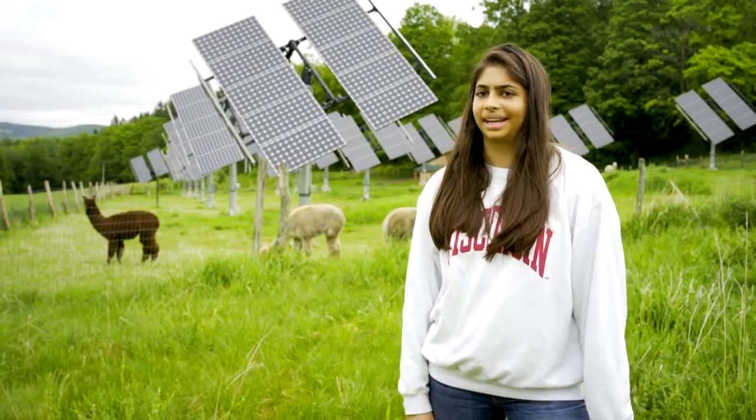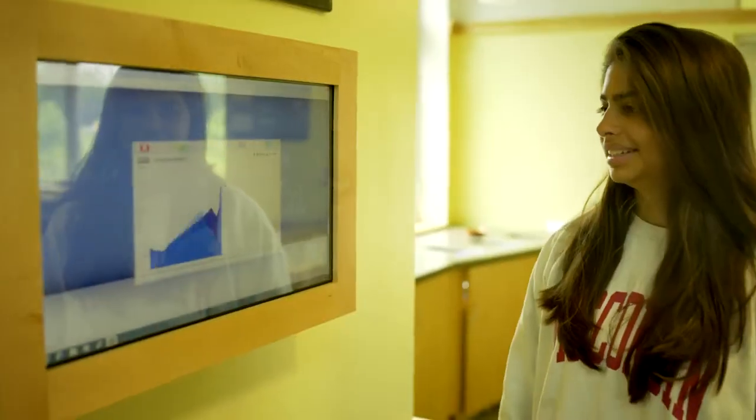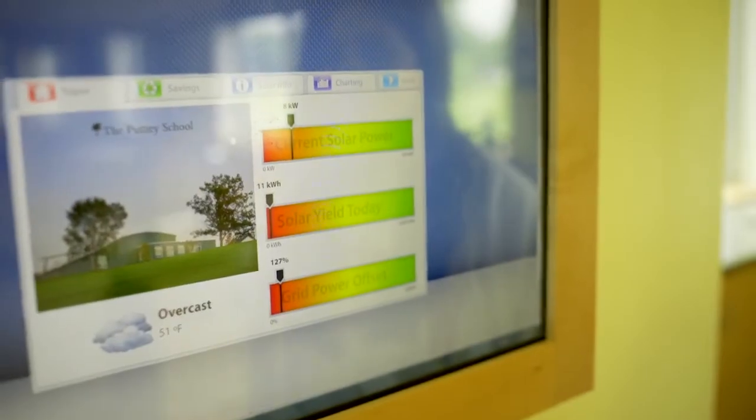I want to work to make our planet a zero-emission planet, and that's something that came from being at this school because before I came here, I didn't really think about it that much. This building does that very well, and that's really why I wanted to study it.